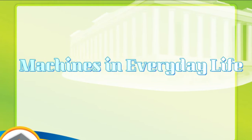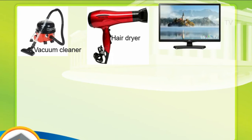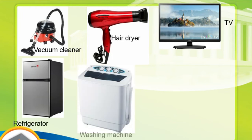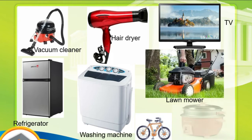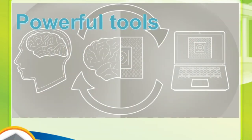Hello everyone, Miss Rachel here. In today's video I'm going to discuss about machines in everyday life. What are the examples of machines in everyday life? We have the vacuum cleaner, hair dryer, television, refrigerator, washing machine, lawnmower, bicycle, and rice cooker.